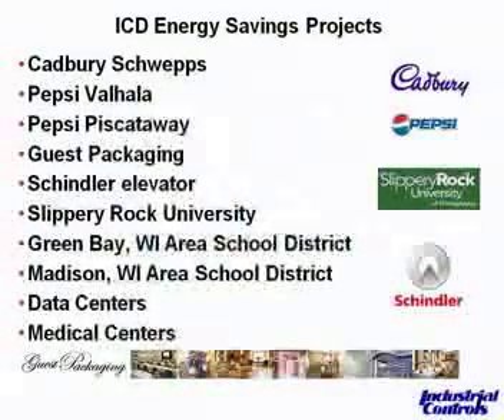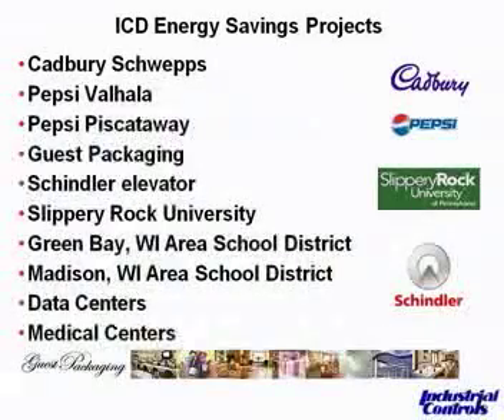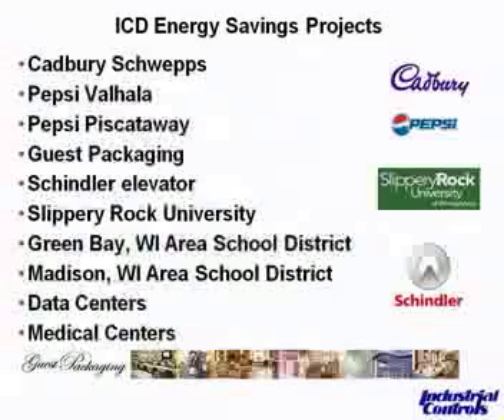What we'd like to do now is share some of the experiences we have. We've done several dozen linkage-less control system projects across our branches in the Midwest and Northeast. We've done jobs for people like Cadbury Schweppes, Pepsi — who actually has an energy czar whose goal is to get plants to send up energy savings project requests to corporate. We've also worked with Guest Packaging, Schindler Elevators, universities, school districts, a data center, and a medical center.